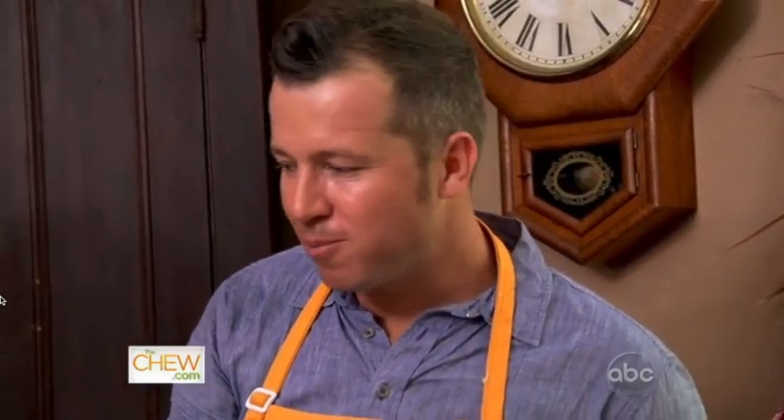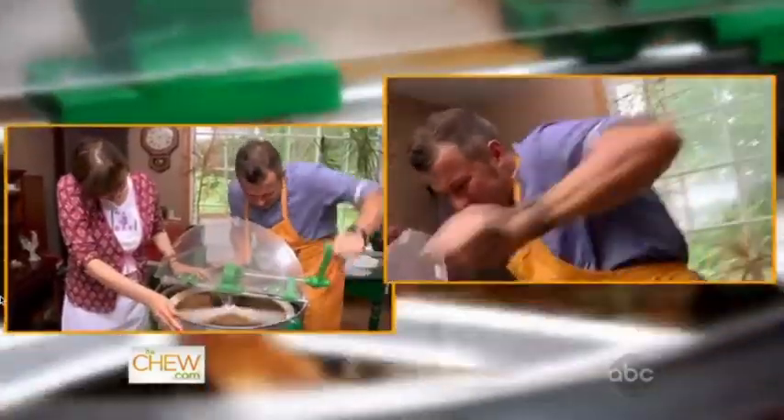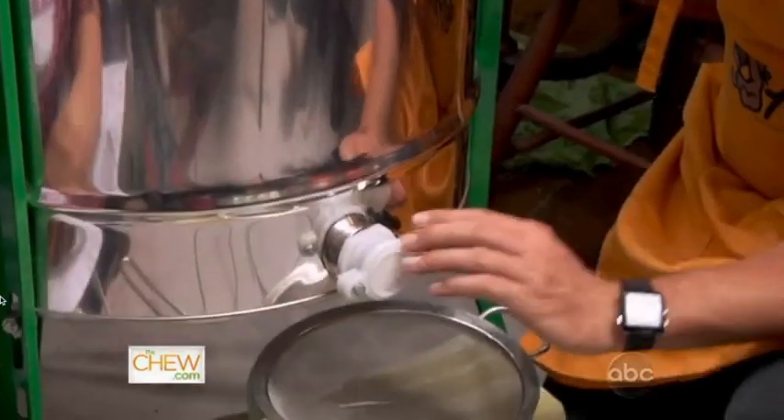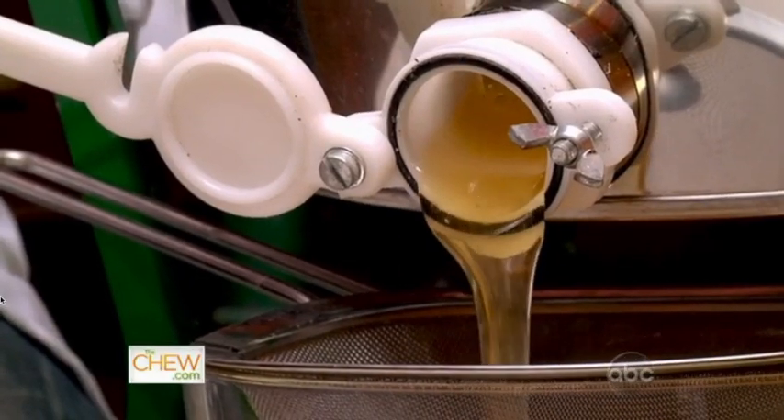Is that unbelievable? We're going to put it into the extractor — the centrifugal force is going to pull the honey out. Here is the fruits of all your labor today. Liquid gold. That is an incredible moment. That is the ultimate.